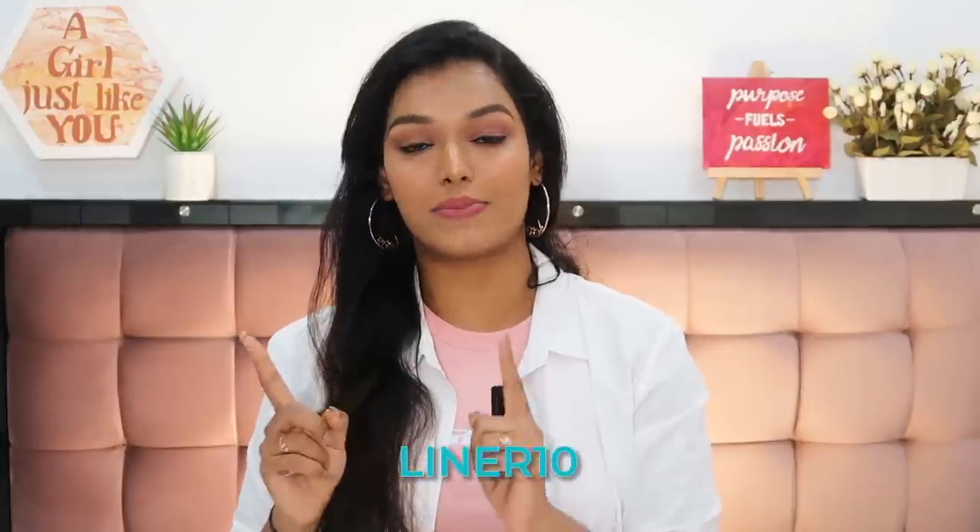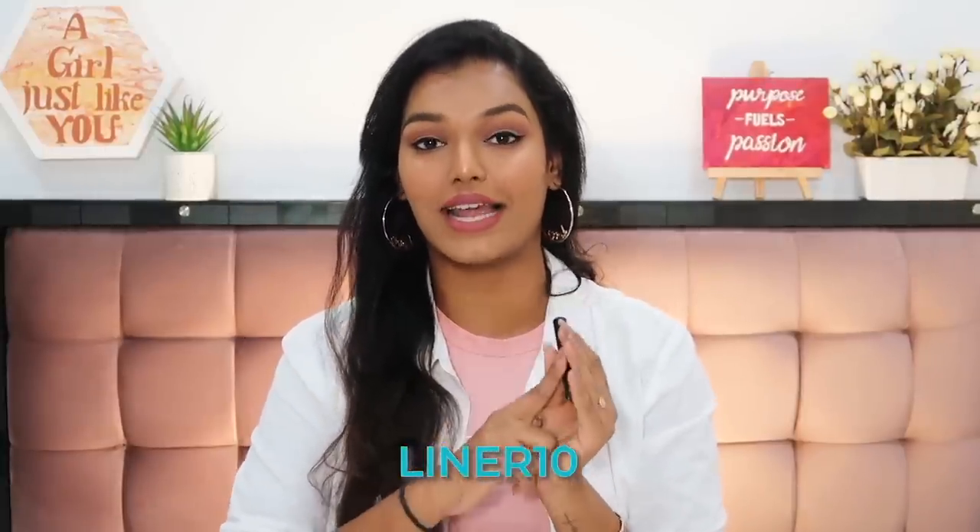I'm going to leave a link in the description so you can check it out. As if 250 rupees wasn't already very affordable, you also get an extra 10% off because it's a newly launched product — use the code LINER10 on their website to get 10% off the Lacme Iconic Eyeliner. Check the link out in the description box.